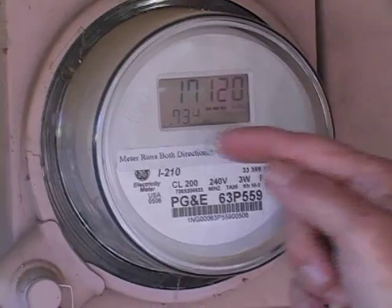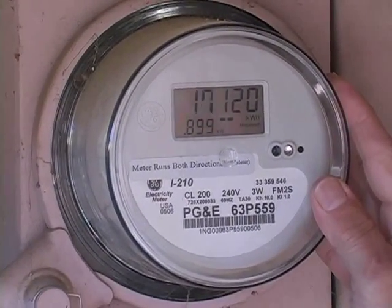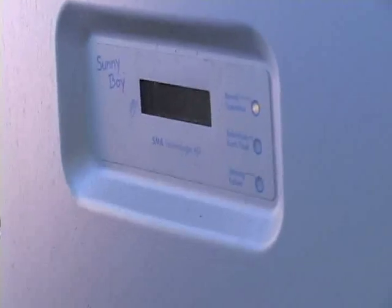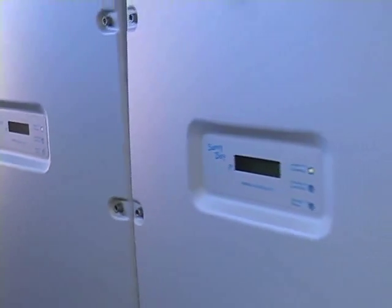Now I want you to take a look at my meter. The arrow is moving that way — I am actually making more energy than I need right now. This is equivalent to the old meter going backwards, but they really do go backwards. And this is the actual converter that converts the sun to electricity that goes through my home.